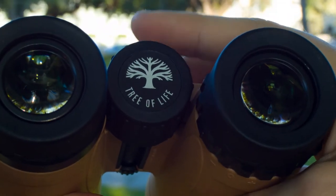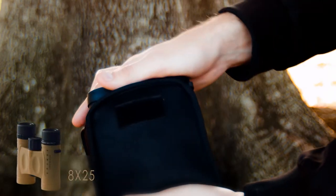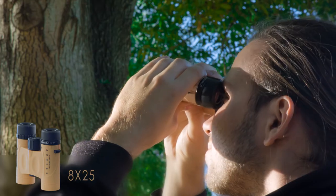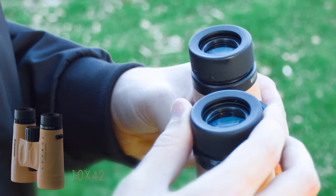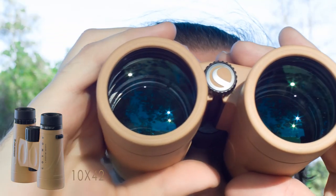The Tree of Life binoculars are available in two models: a compact 8x25, perfect for packing along on hikes or nature walks, and a full-size 10x42 offering more magnification and larger lenses for increased light-gathering ability.